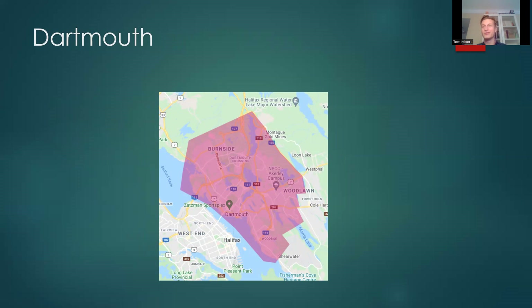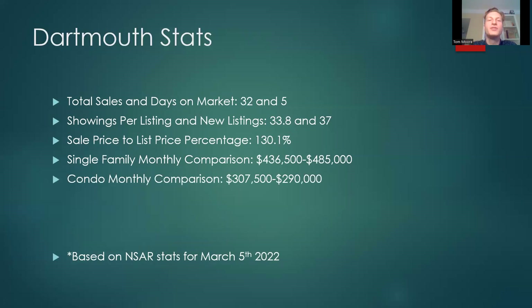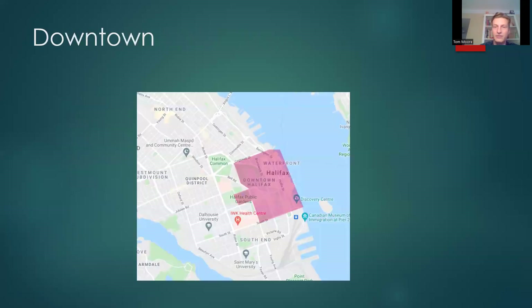Dartmouth — this includes Burnside and some other areas, making it one of the larger swaths, so you'll get a wide range in house prices across the little neighborhoods within Dartmouth. Total sales 32, days on market 5. Showings per listing 33.8, new listings 37. Sale price to list price percentage again 130%. Single family monthly comparison: $436,500 versus $485,000.